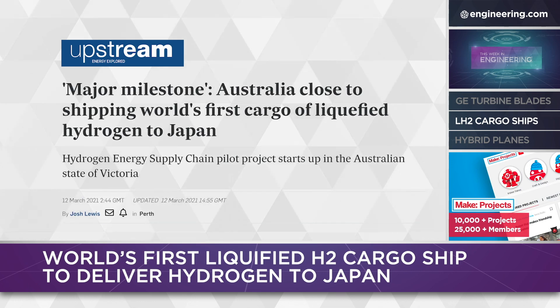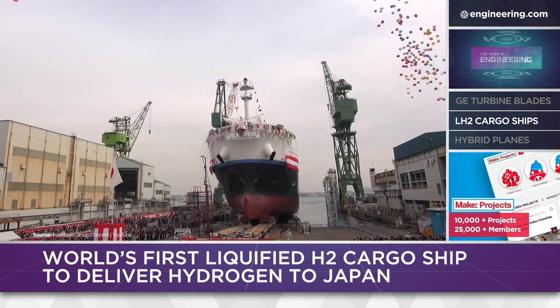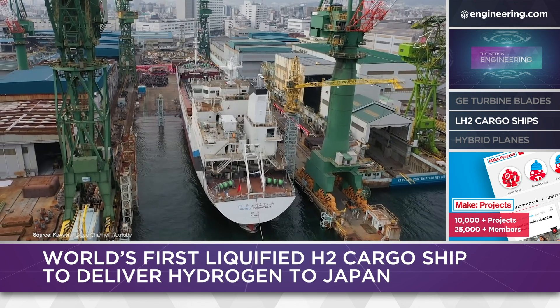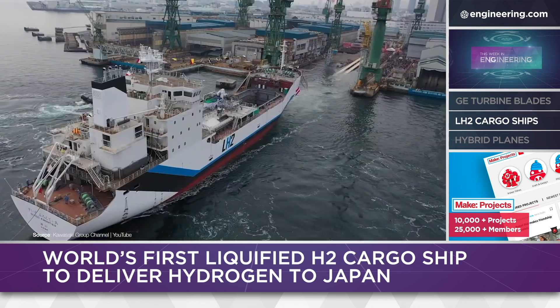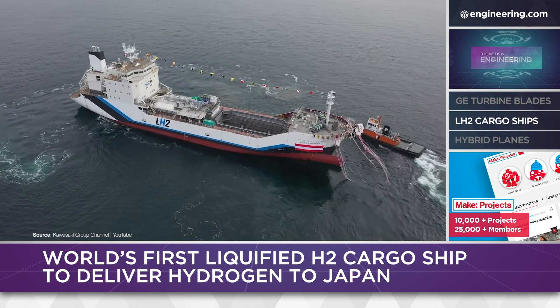Kawasaki Heavy Industries in Japan appears to have solved this problem, with the final fit-out and readiness of the Suiso Frontier, the world's first bulk-liquified hydrogen transport ship. The ship is an integral part of the joint Japanese-Australian Hydrogen Energy Supply Chain project, a public-private partnership involving multiple energy generation, distribution, and technology companies, as well as Japanese and Australian national and state governments.